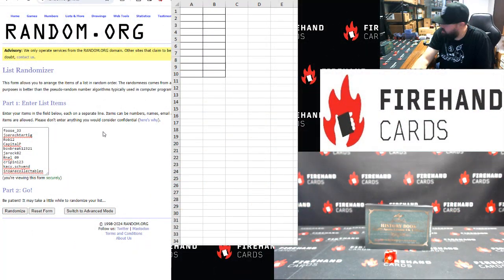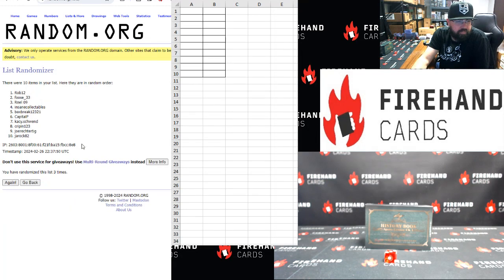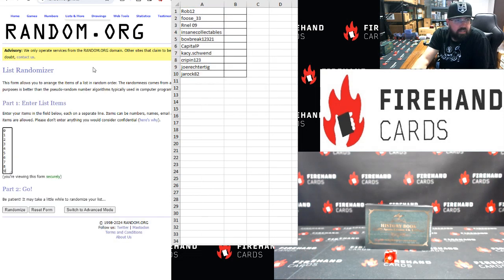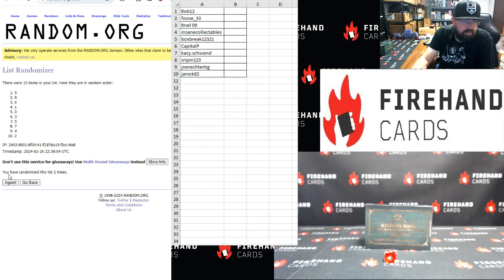Foose up top, Insane Collectibles bottom, here we go. One, two, three. Alrighty, Round 12 top, Jalrock bottom. Zero, nine top to bottom, three clicks. One, two, three. Alrighty, seven top, eight bottom.